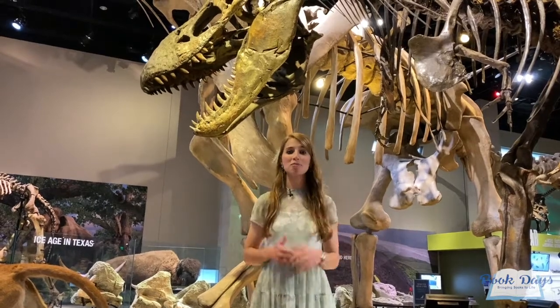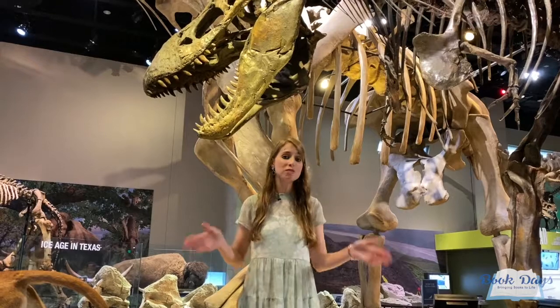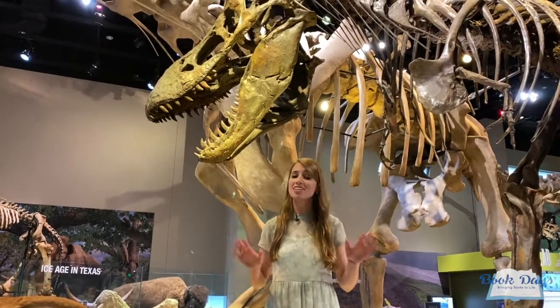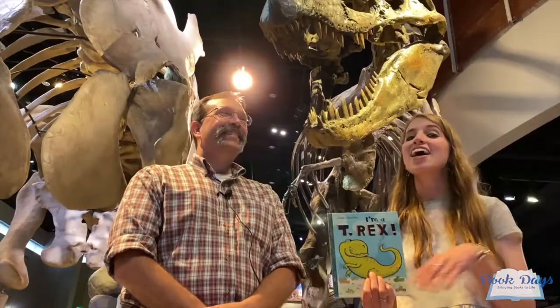Hello everyone, and welcome to Book Days. Today's adventure has brought us to the Perot Museum in Dallas, Texas. Today's all about dinosaurs. Let's read our book. The book of the day is I'm a T-Rex by Dennis Scheele, and with me today is Dr. Ron Tykoski, director of paleontology here at the Perot.